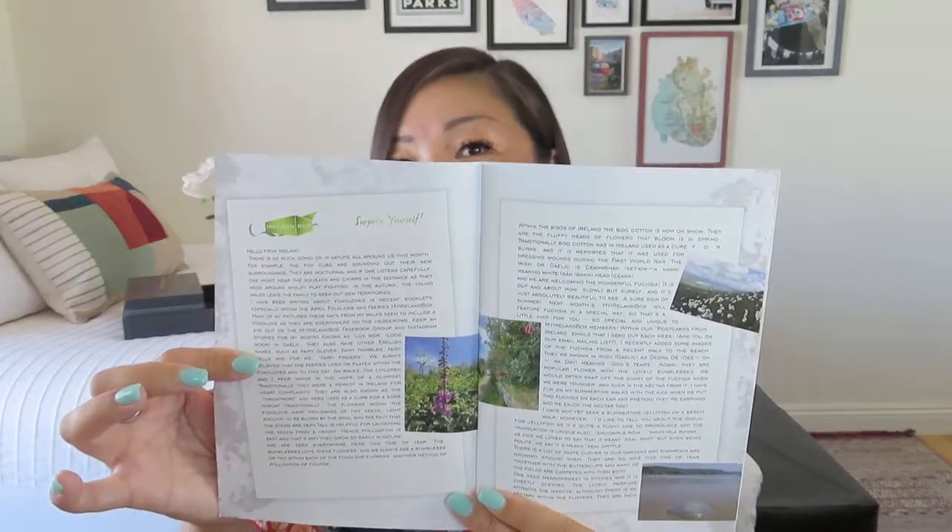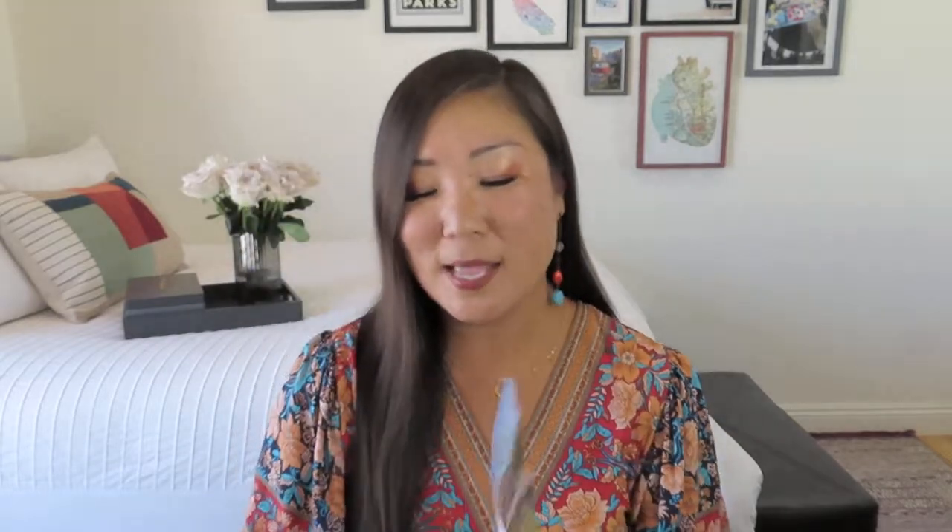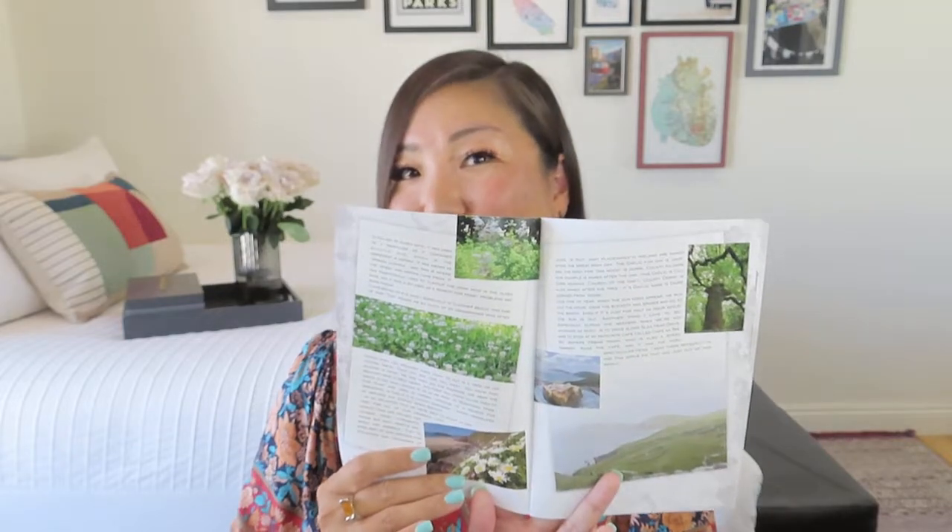Here is our booklet. The theme for July is waking up in Ireland — it would be so lovely if that was your morning view. So pretty thick booklet on nice glossy pages, and she does write these beautiful letters that are punctuated by gorgeous images. This month it looks like a lot of green. I would love to visit Ireland again, maybe in the summer months instead of the fall when I was there the first time. Aside from her letter, we also have a section about ancient traditions in Ireland during the month of July — the bully season.